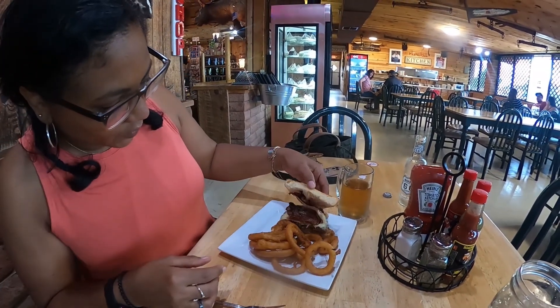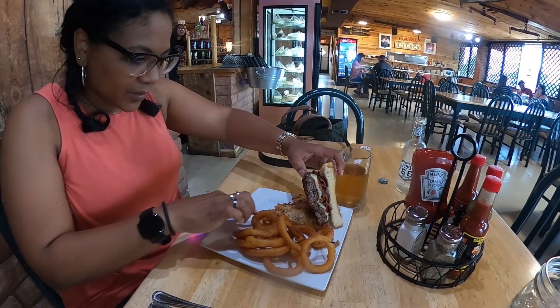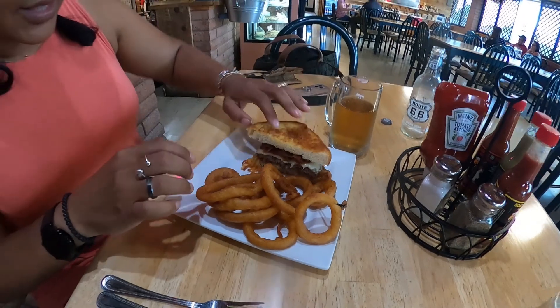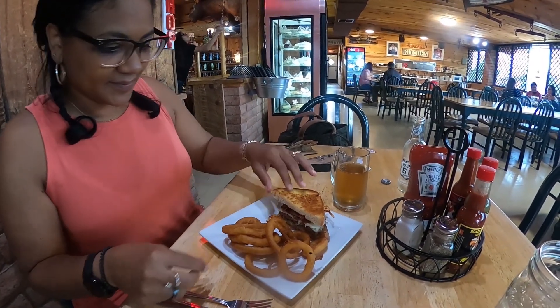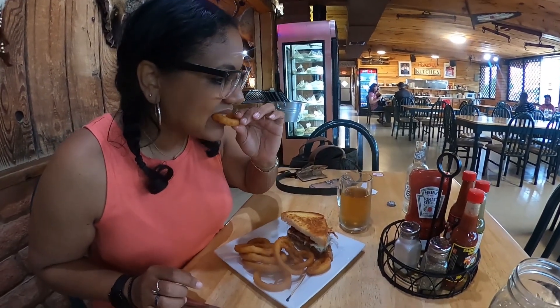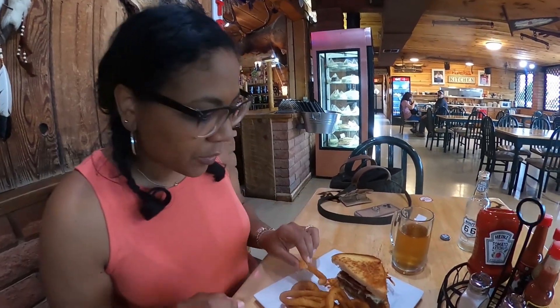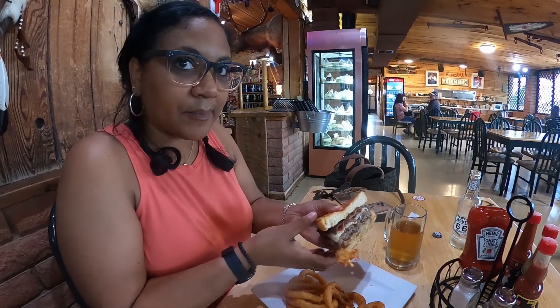Let's take a look. Oh my gosh, look at those hash browns — that looks good. Let's try an onion ring. It's really good. Let's take a bite of the burger. It's good.